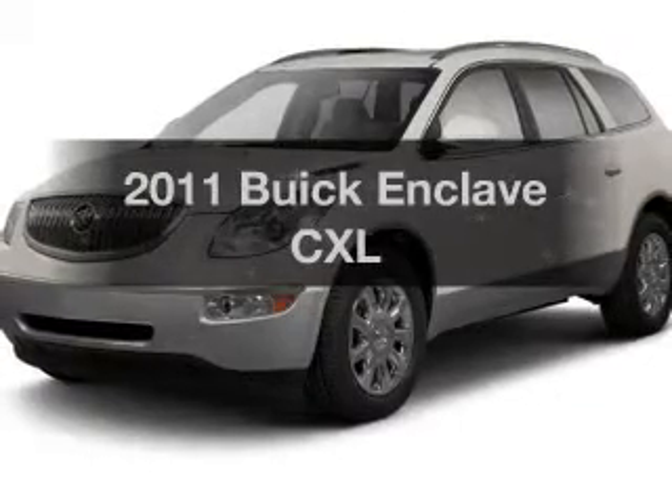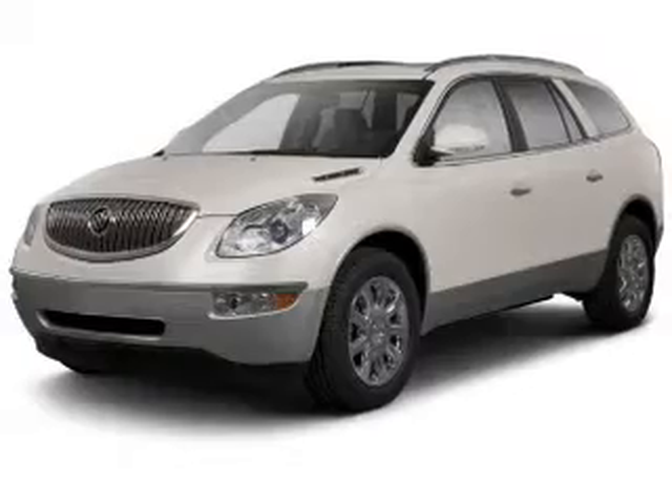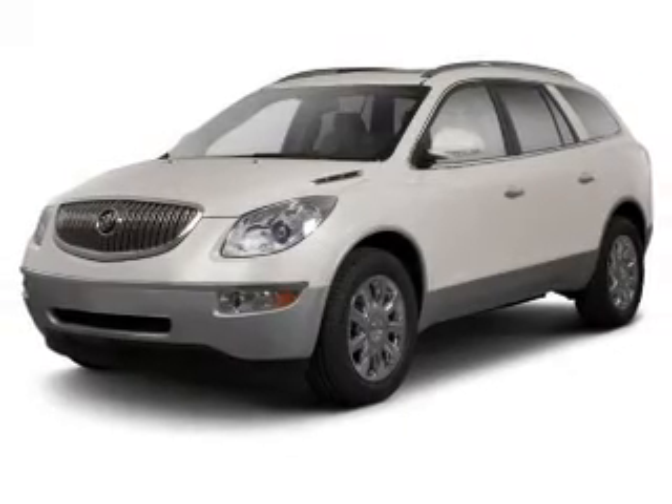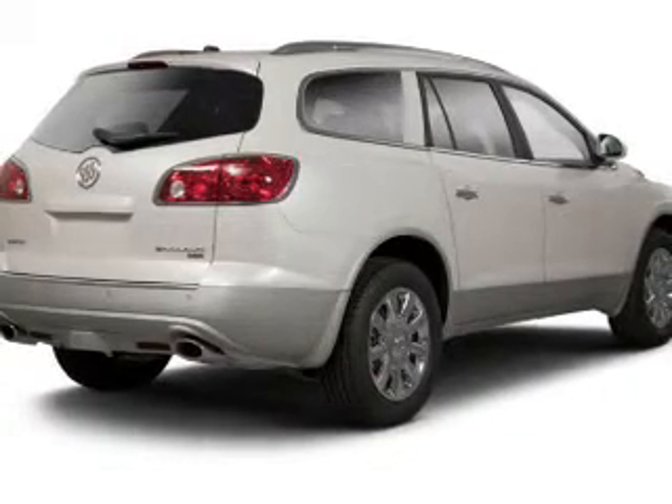Introducing the 2011 Buick Enclave — everything you need under one roof with this great vehicle. The powertrain includes front wheel drive with a reliable engine that responds smoothly to its automatic transmission.